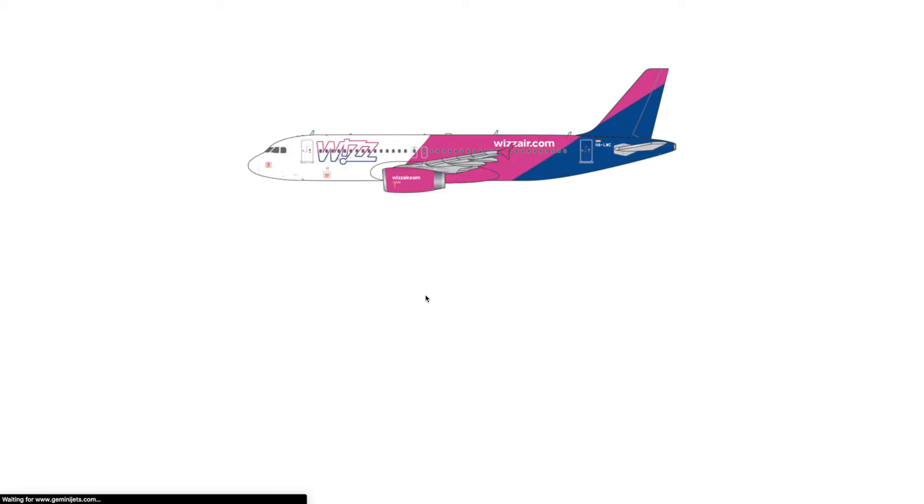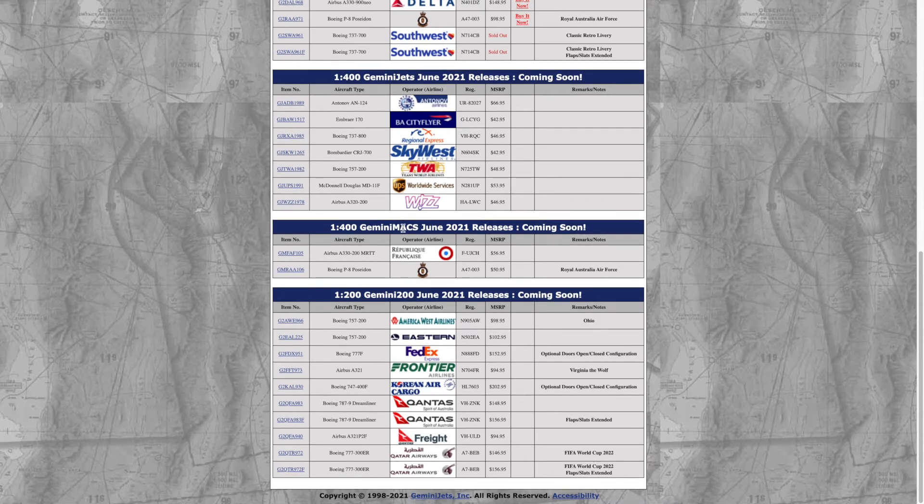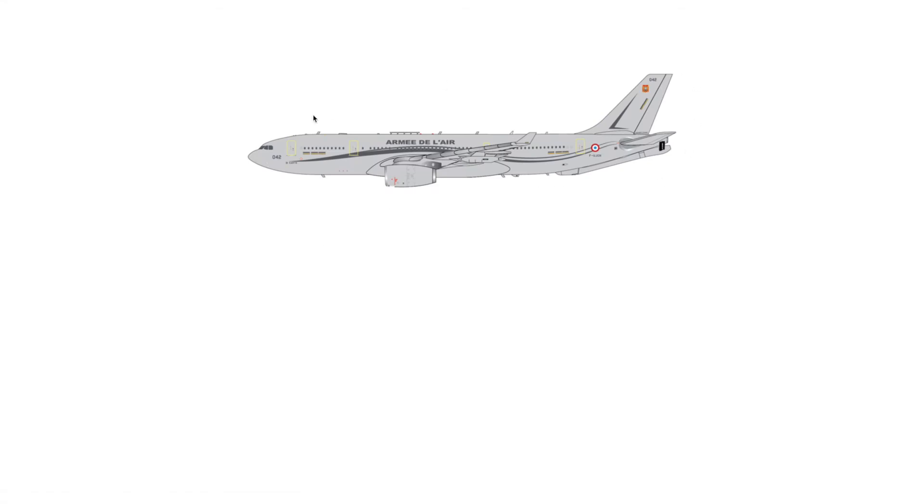The Wizz Air Airbus A320, registration HA-LWC — this is the Hungarian plane. Very surprising that they released that. Next we have the Gemini Max for June: this is the French Air Force — the French Republic — registration F-UJCH. It would have been cool if they released the one with the French flag colors, same with the British one — those look awesome.